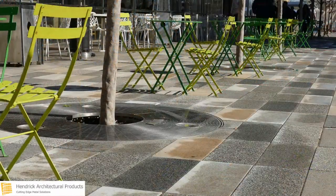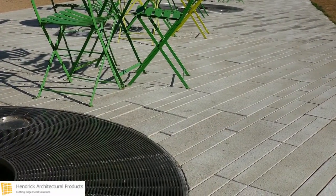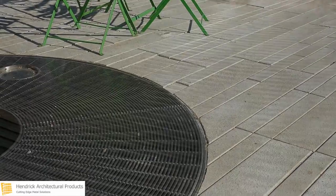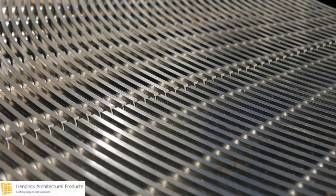Hendrick's award-winning and proprietary profile bar construction method was utilized to manufacture the tree grates. This method minimizes the need for welding. Each of the 60 stainless steel tree grates were divided into three sections and then joined with a cantilevered support system to accommodate ample load conditions.